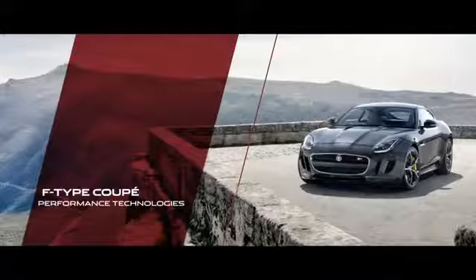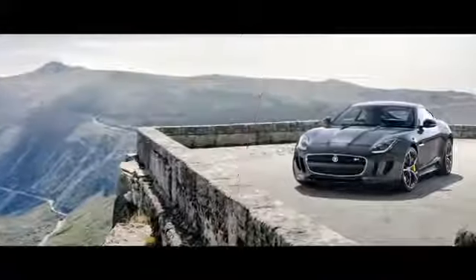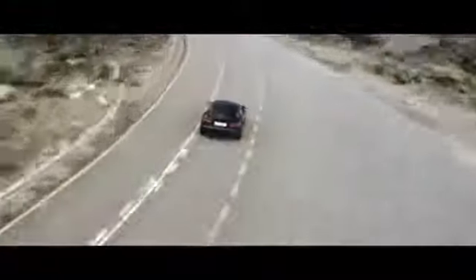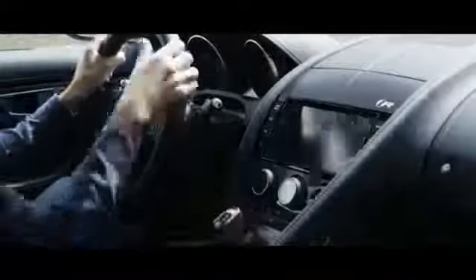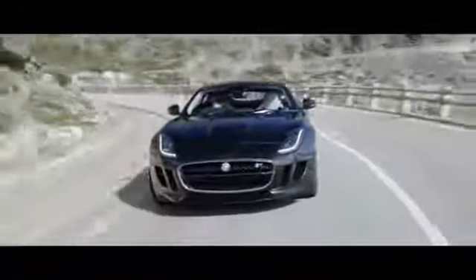The R Coupe has some great fundamental characteristics: near 50-50 weight distribution and a powertrain that's very responsive. New technology and carbon ceramic brakes all work in harmony to create a fantastic driving experience.